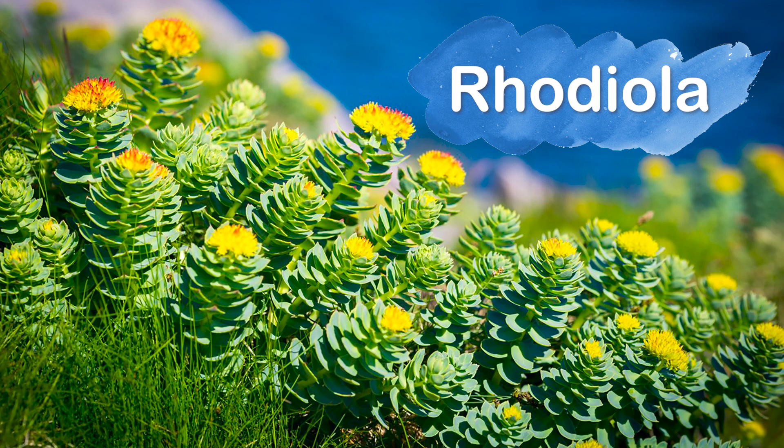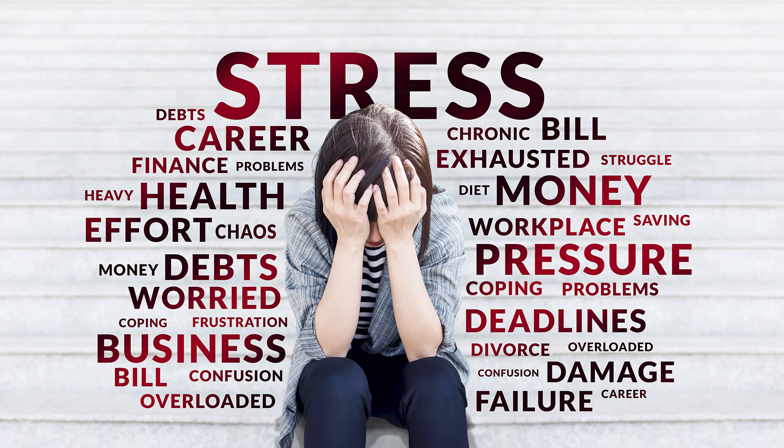I also mentioned rhodiola in my last video. That's one to consider when you are having high stress in your life. You would want to take it in the morning because it can give you energy, and you wouldn't want to take it in the evening because it could be too stimulating.